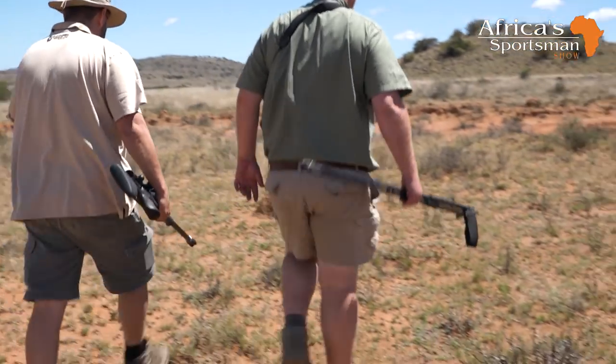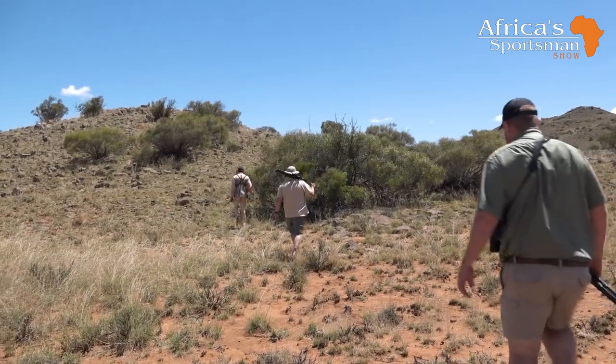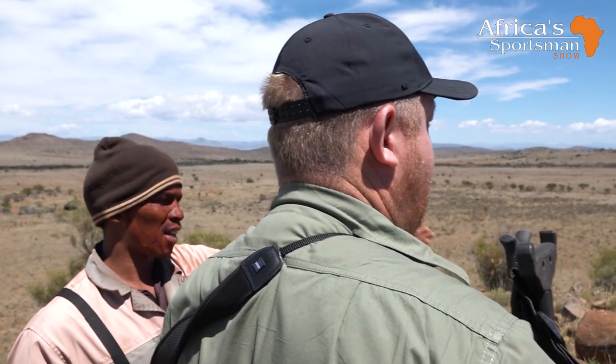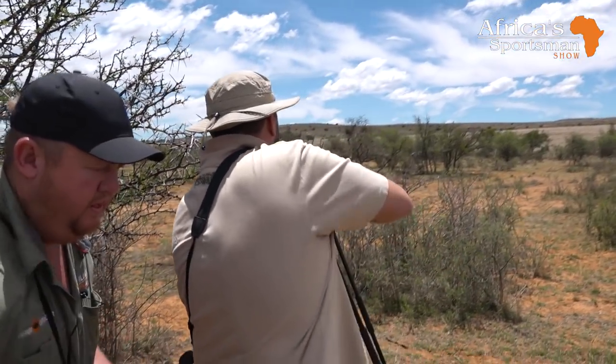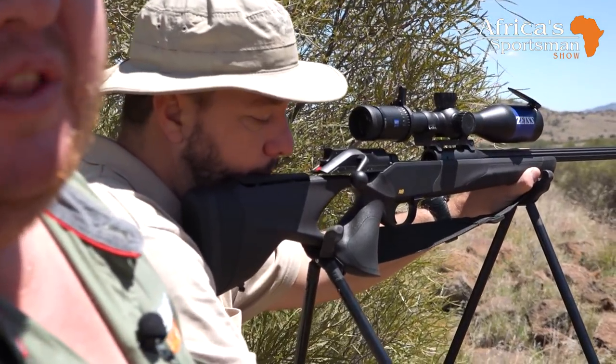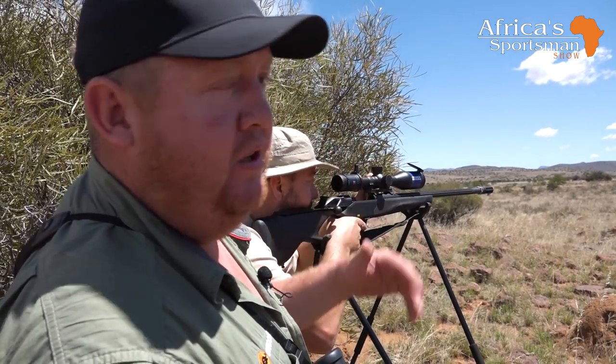We spotted a couple of fallow deer females — looked like about six or seven. They disappeared behind this little kopje here. The wind is perfect. Let's just walk around the kopje slowly and maybe we can get a shot. We spotted that herd of ewes but they disappeared into the thicket; they were moving from our left to right, so we're just hanging here a bit — maybe they come out and Devan can get a shot.